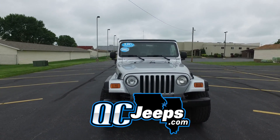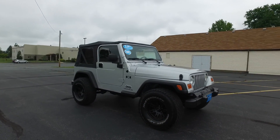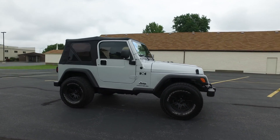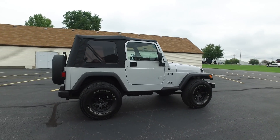QCJeeps.com. Hey everyone, we're looking at this 2003 Jeep Wrangler X. This one's only got 30,000 miles on it — 30,000 miles for an 03.